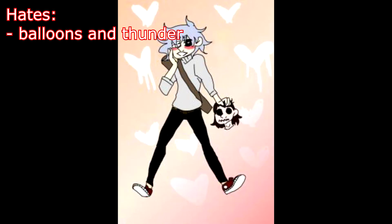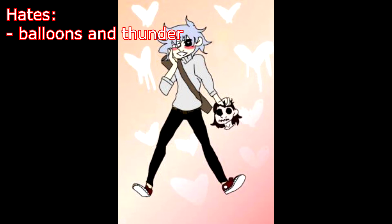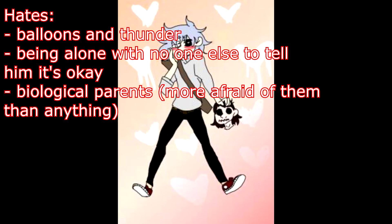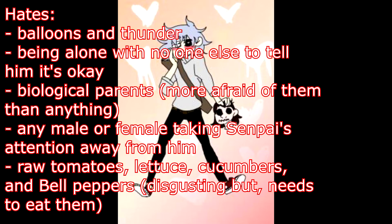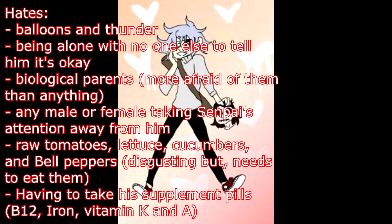Hates: balloons and thunder — both make loud noises and sound too much like the whipping noise of a beating. Being alone with no one to tell him it's okay. Biological parents — more afraid of them than anything. Any male or female taking Senpai's attention away from him. Raw tomatoes, lettuce, cucumbers, and bell peppers — they're absolutely disgusting to him, but he needs to eat them anyway to get more vitamins in his system. Having to take his supplement pills: B12, iron, vitamin K, and A — they taste disgusting, so Senpai encourages him to eat them or hides them in a drink.